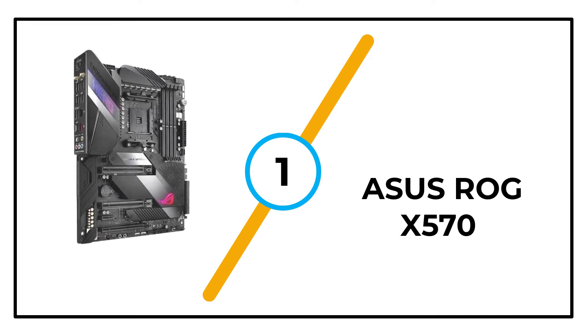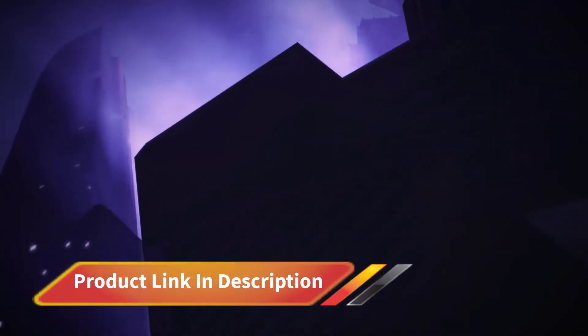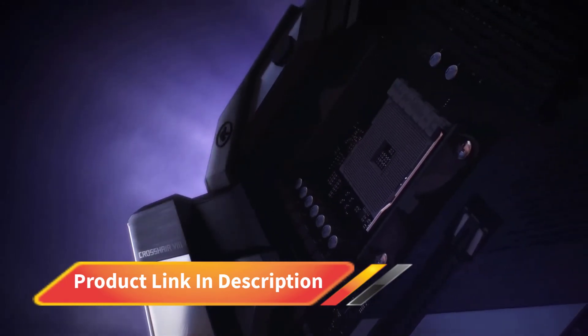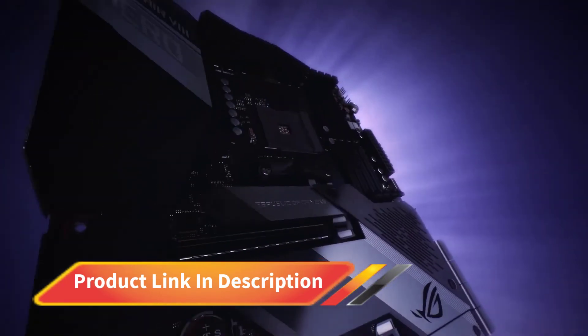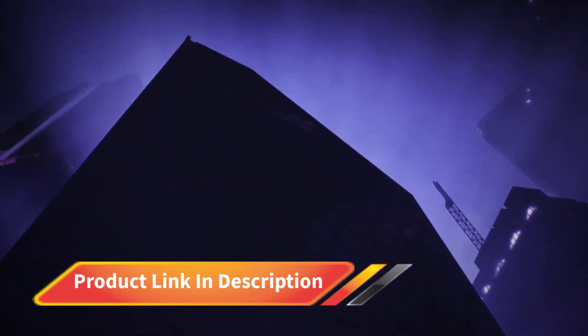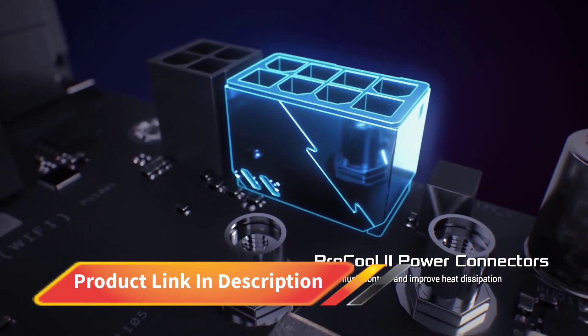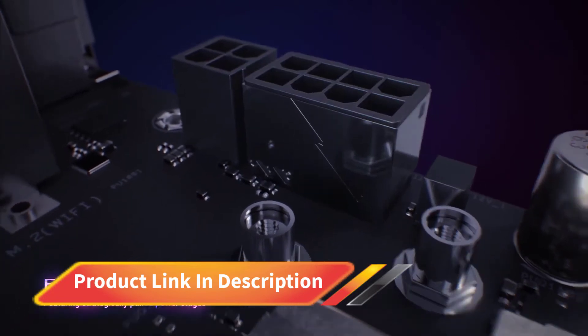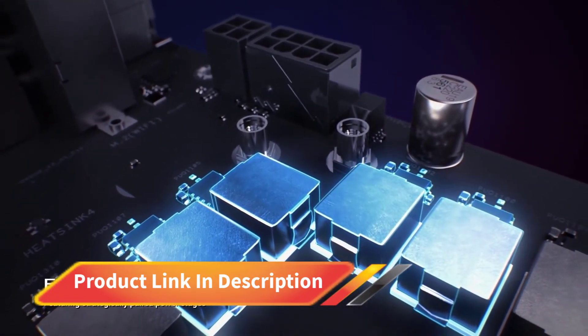Number 1: ASUS ROG X570. The top entry on our list of best motherboards for Ryzen 9 3900X is the one and only ASUS ROG X570 Crosshair 8 Formula. It is a flagship ASUS ROG board, so it naturally falls in the higher-end market category. It is host to a monster VRM solution with massive EKWB heatsinks that provide immense overclocking capabilities to the user.